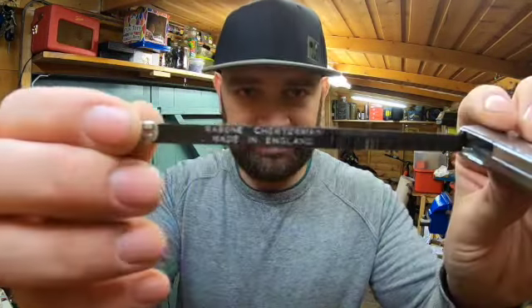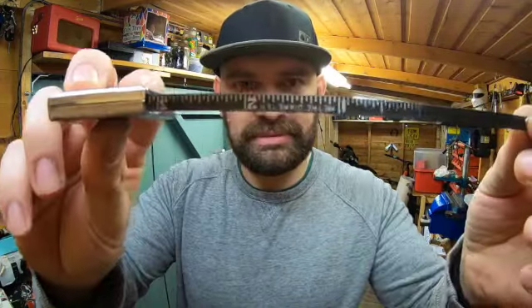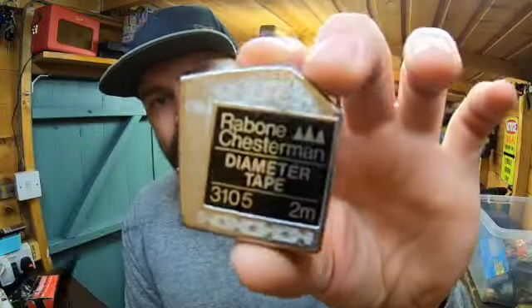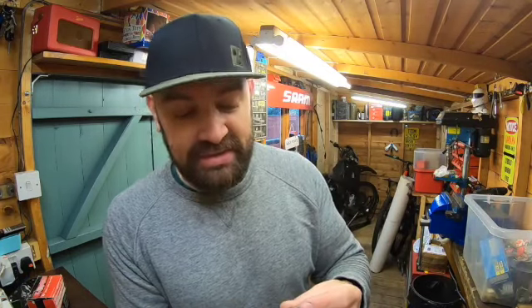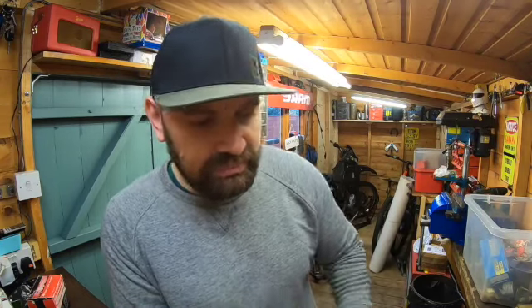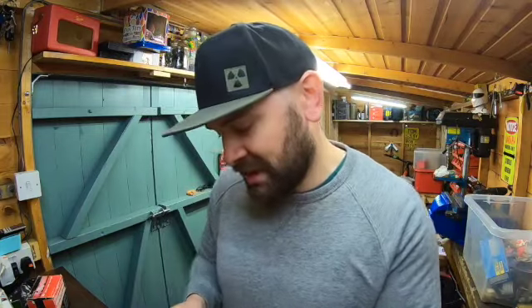This is class — a tiny little Rabone Chesterman tape measure. Absolutely love it. The condition... the seller was holding it back because he wanted to keep it, and I said to him, 'Look, I understand if you want to keep it,' and he says, 'No, go on, have it — it's going to a good home.' And then I felt guilty because I thought I'd more than likely sell it, but actually looking at it I might keep that one — part of the collection. That's really cool.